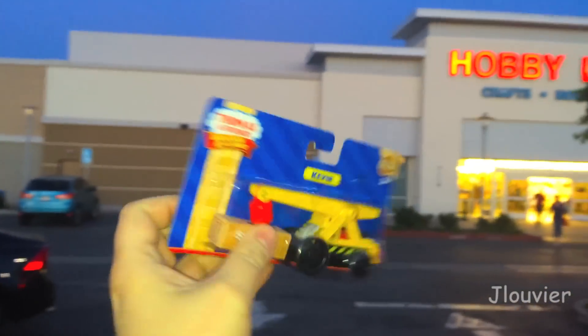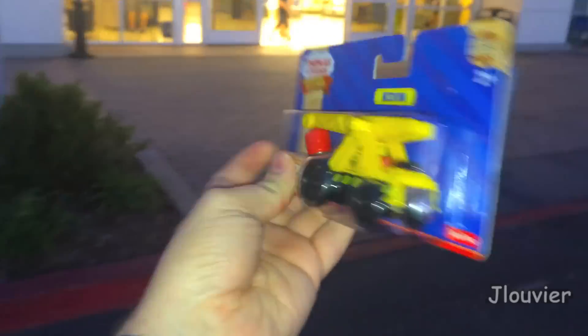Hey everyone, welcome back to another Character Friday. Today we're gonna be taking a look at a friendly yellow crane named Kevin.